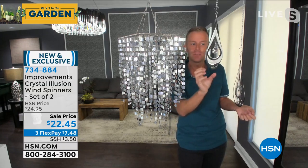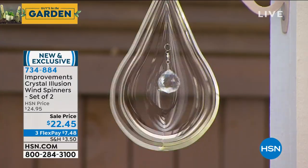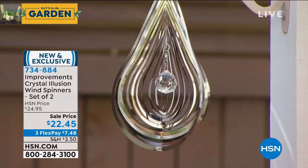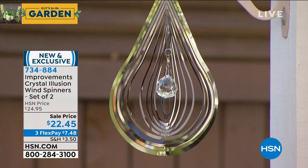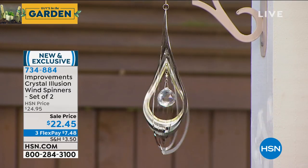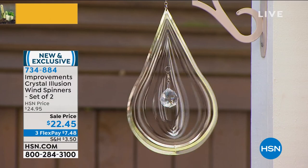Did you notice how that glass globe in the center never moves? It holds right where it's supposed to be, right there in the center. The stainless steel — and it's not some inexpensive metal — spins around that glass. Look at the cut of the glass center reflecting the light. At the very top there's a hook that never moves; it stays stable and has a little mechanism that allows it to spin while the hook stays in place.